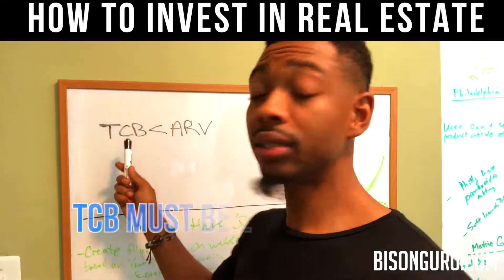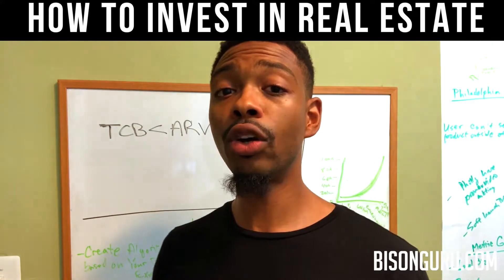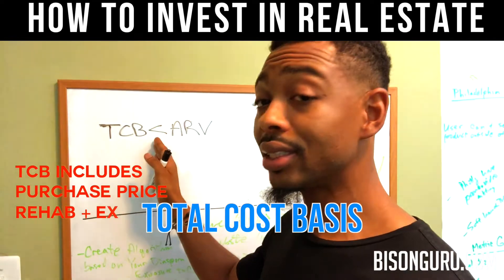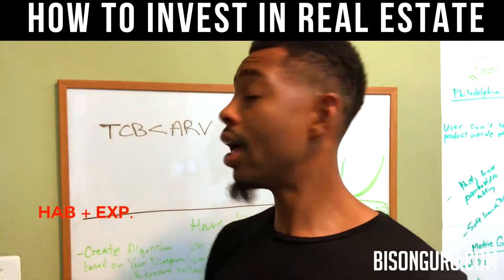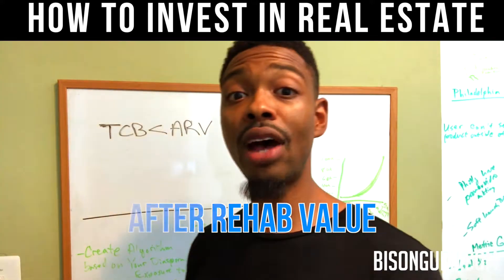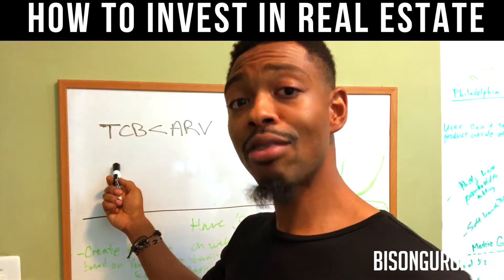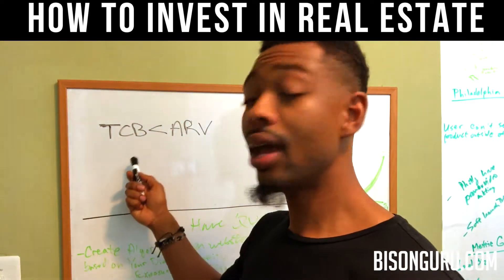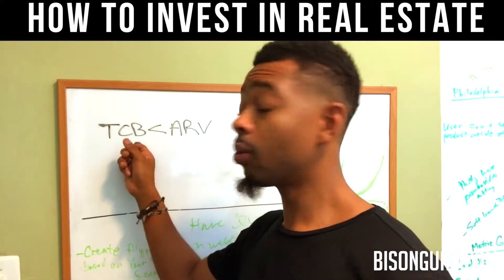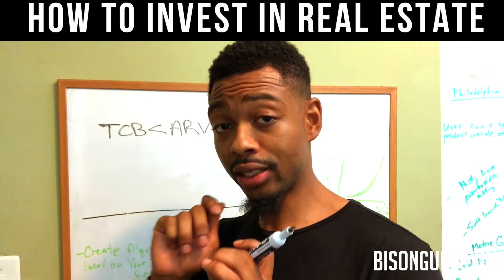At the end of the day it comes down to this formula: TCB has to be less than ARV. TCB is your Total Cost Basis — how much it costs you to acquire the property — and it has to be less than the ARV, the After Rehab Value, or After Rehabilitation Value. This is the formula I use when doing an analysis of a property before I even put the offer in.